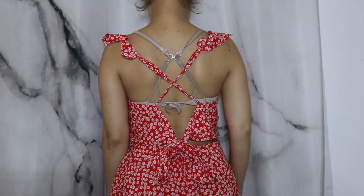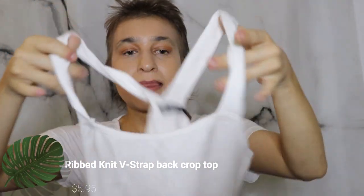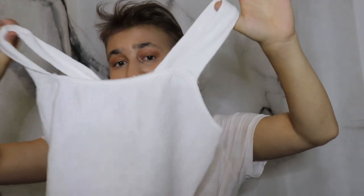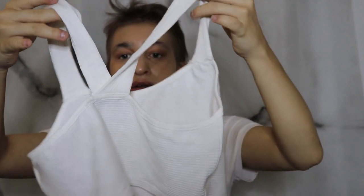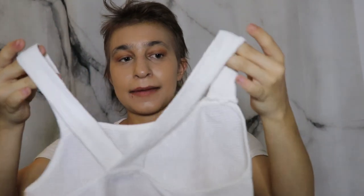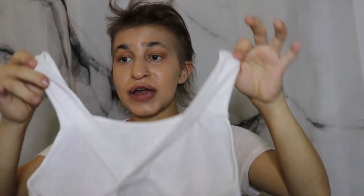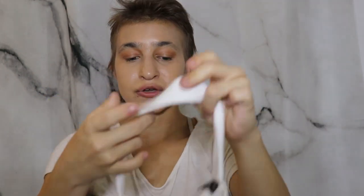Next item is this tank top — just a white basic tank top with ribbed material. The back is crossed a little bit. The one thing I really like about it is it has thicker straps, so you don't have to deal with the spaghetti strap situation.